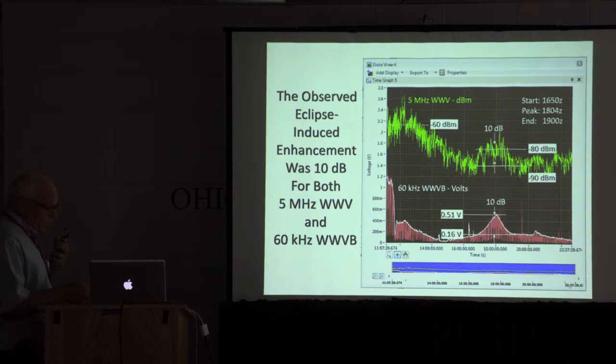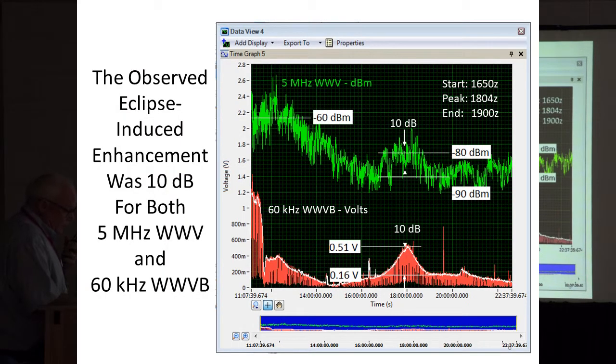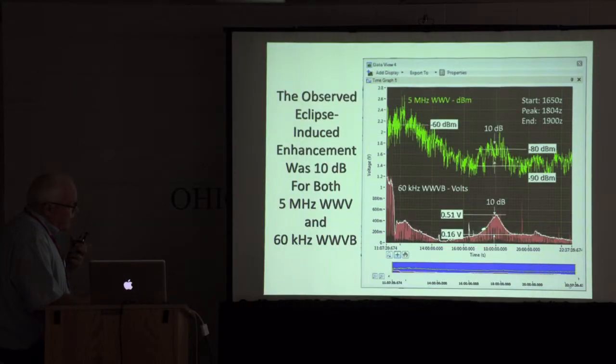Stronger at night, weaker during the day. And this is the eclipse — just the day of the eclipse. This bottom data, this WWV, was just coming off nighttime. Daytime would have been right through here. But this peak was the effect of the eclipse. The output of this receiver was linear in volts, so the amplitude increased almost linearly in the peak and then started back down again — went from 160 to 510 millivolts, that's about 10 dB. The S-meter voltage from 5 megahertz WWV also showed a 10 dB increase. So for this path from Fort Collins to San Antonio, both 60 kilohertz and 5 megahertz WWV signals went up 10 dB.